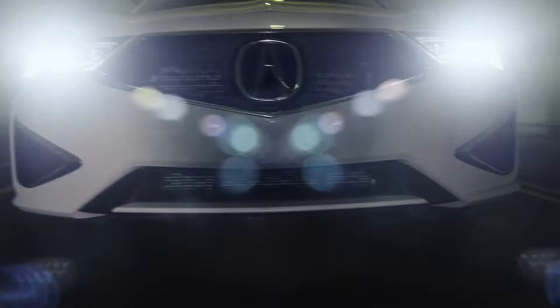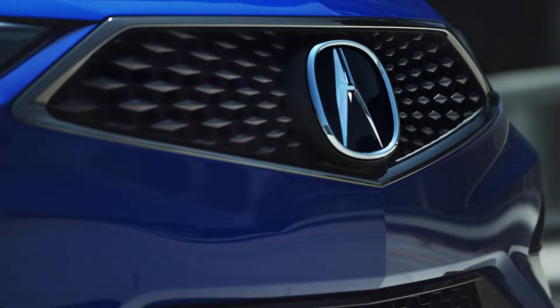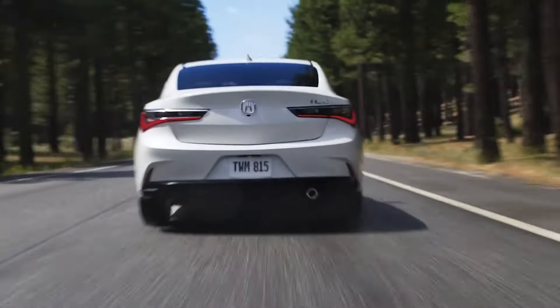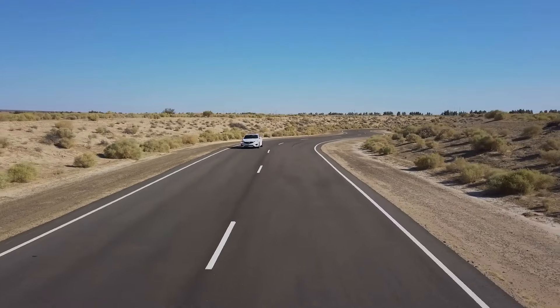Starting off our list is the Acura ILX. This compact luxury sedan offers a stylish design, comfortable interior, and a smooth ride. With its competitive pricing, the ILX provides a taste of luxury without the hefty price tag.